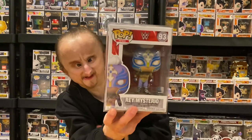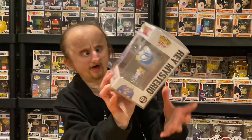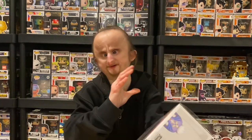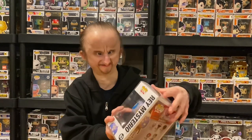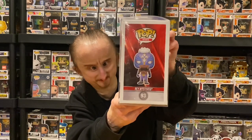Next is Rey Mysterio. I love the detail in this attire — it looks way better than the original pop I have. They recently came out with a glow-in-the-dark version of this that I still need to pick up; I think that's Amazon exclusive. But I like this Rey Mysterio, it looks cool.